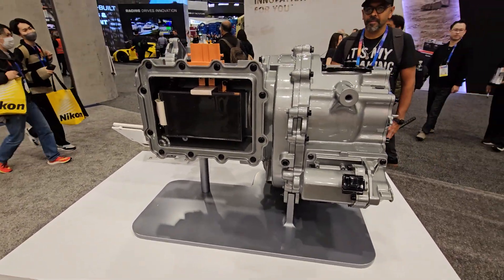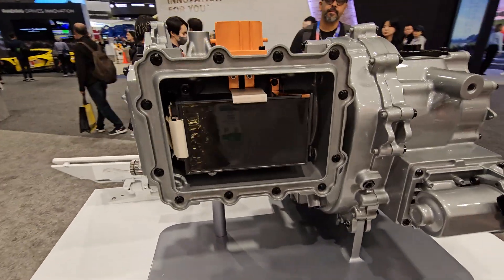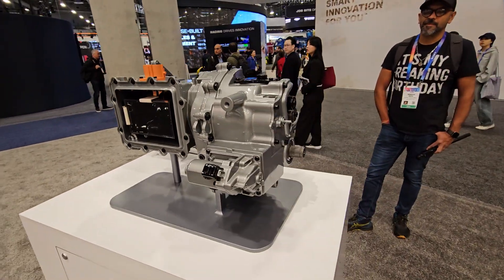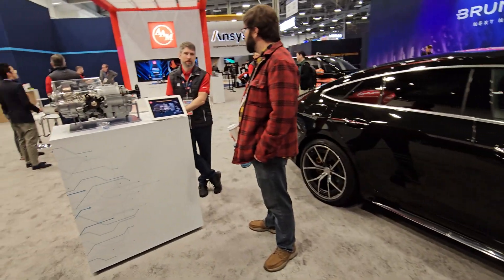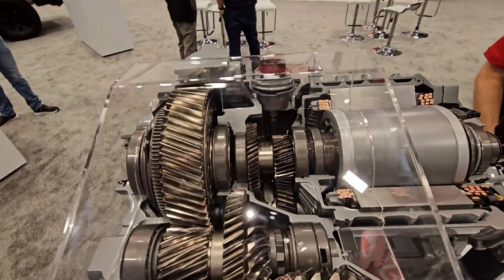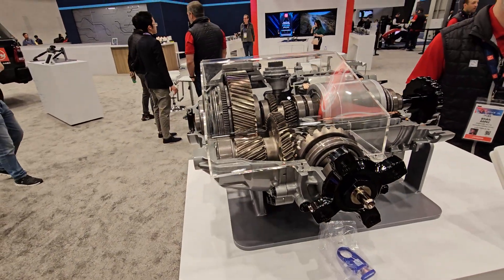I'm sure you could drive 300,000 to maybe half a million miles before you have to open it up or replace parts with wear and tear — but that's pretty much it. Look how compact it is, how light it is. Here's the unit we talked about earlier — it looks like a piece of art. The engineering is insane.